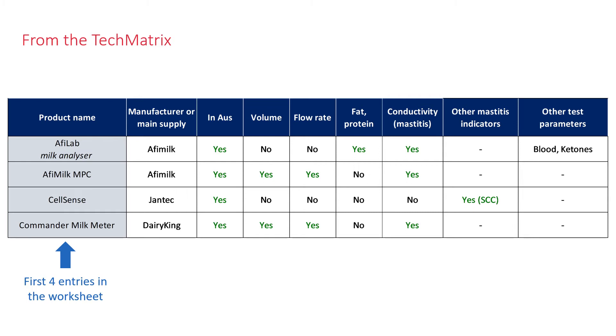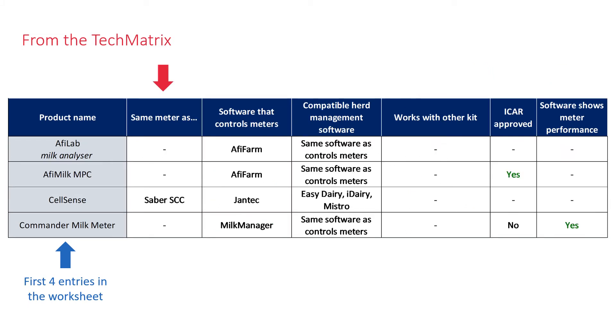The other columns show what each meter measures: volume, flow rate, fat, protein, conductivity, mastitis, or other mastitis indicators, and other test parameters. Further columns show whether it is essentially the same meter as another brand, what software controls the meters, compatible herd management software, what other kit it works with, and whether meter accuracy meets the standard set by the International Committee for Animal Recording.